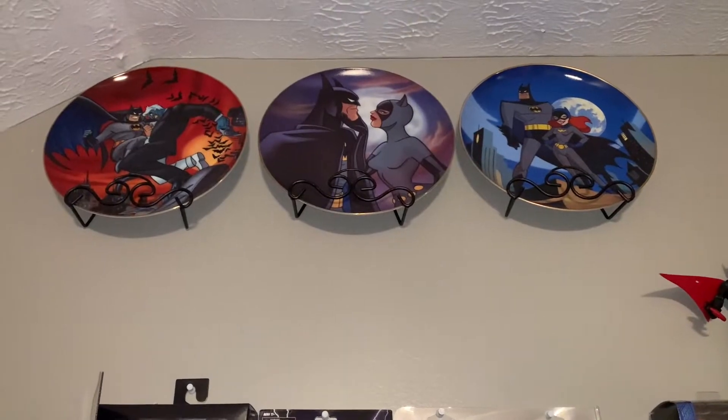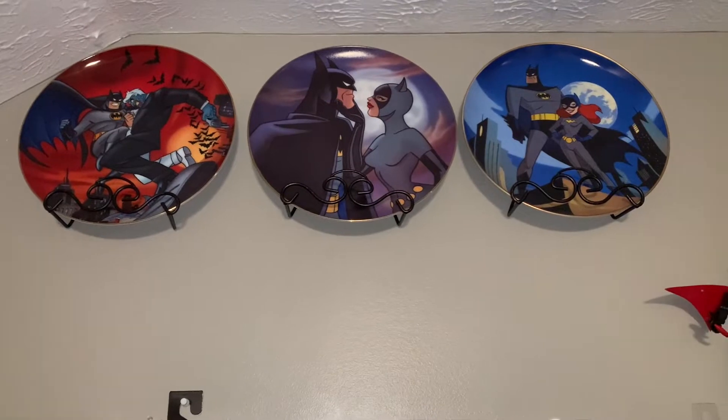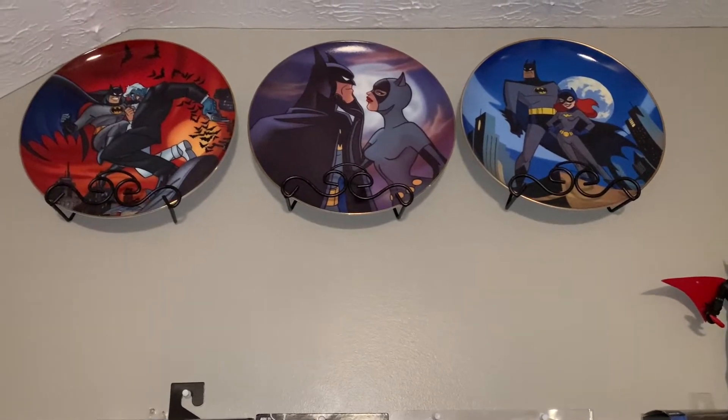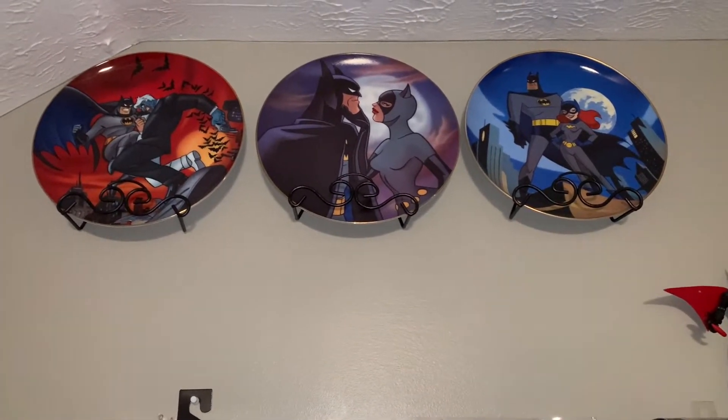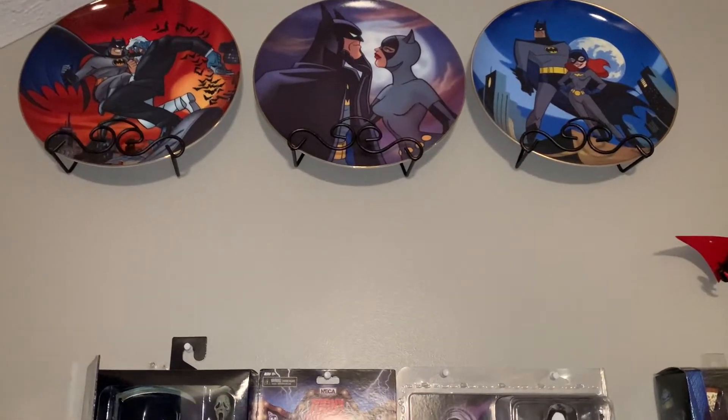Now we're coming back over here — this is next to my big shelf. Those are Batman Animated Series plates, I got those for a super good deal off Marketplace. Batman Animated Series is my jam. Catwoman, Batgirl, Two-Face — love those.